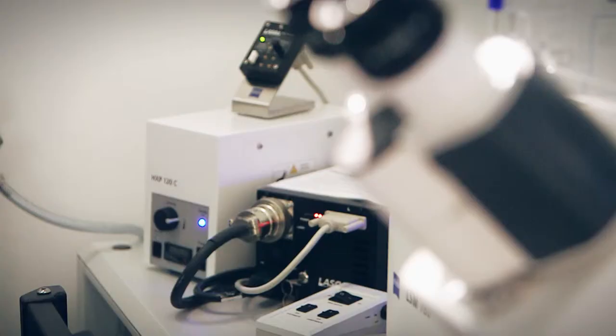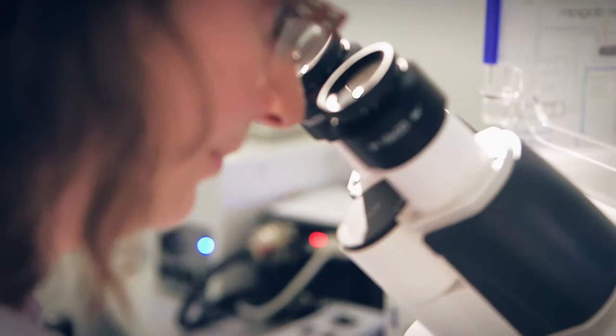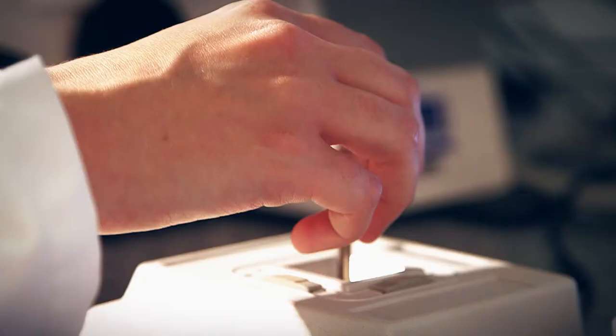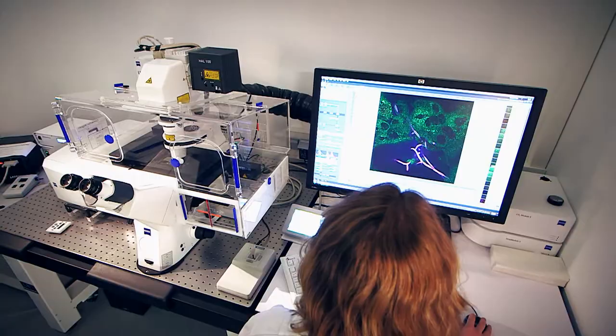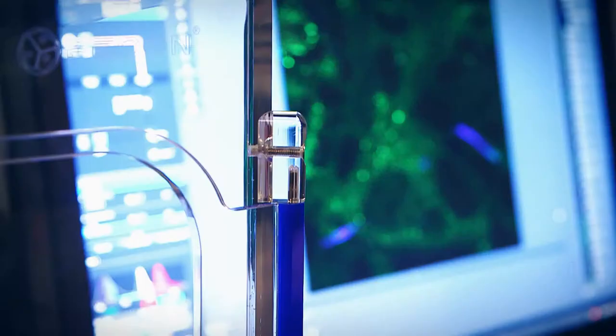Professor Oliver Kurzay and his research group Fungal Septomics are also interested in the interactions between fungus and host. The HKI scientists are working together with teams from the Friedrich Schiller University and the University Hospital Jena at the Centre for Innovation Competence, Septomics, which is funded by the BMBF. They are examining why the yeast Candida albicans, which lives in the intestines of many people, suddenly spreads and can cause serious infections.